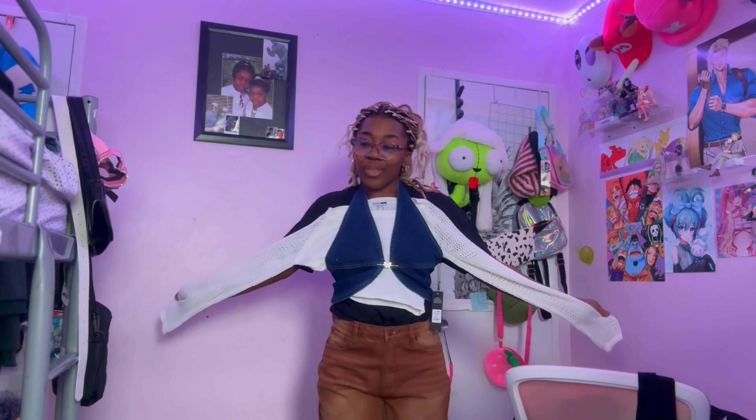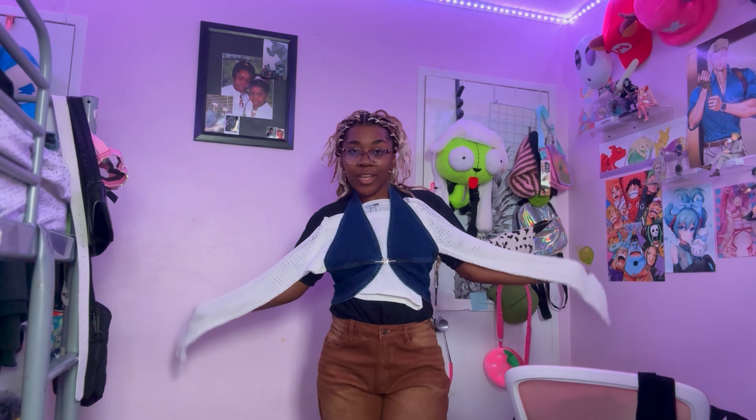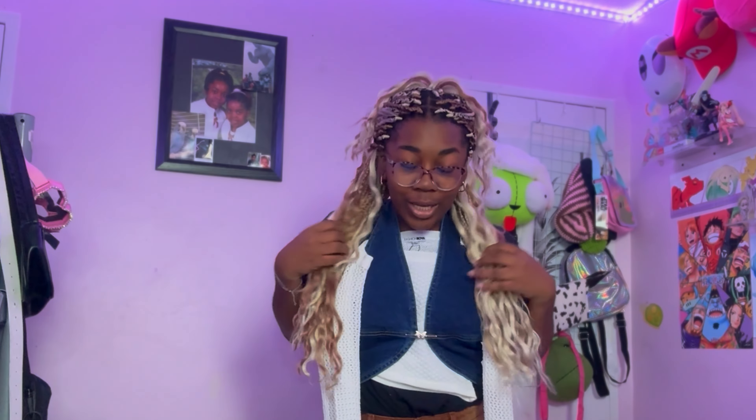On a real note, I'm absolutely in love with everything I got. I'm so excited to mix and match some new outfits — I still have more jeans coming. This is pretty much the end of my video. I hope you liked it, maybe this was educational, maybe I sparked your interest. Bye guys!